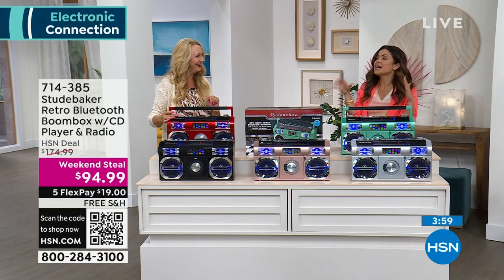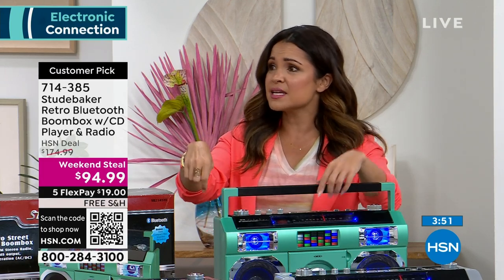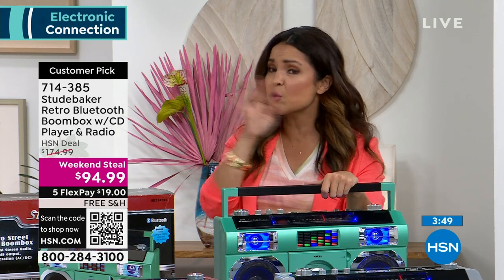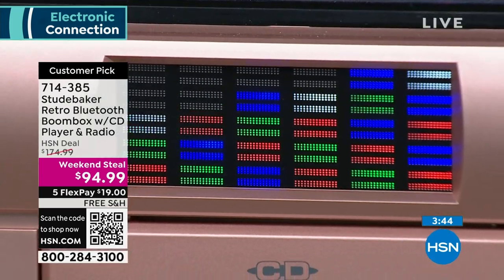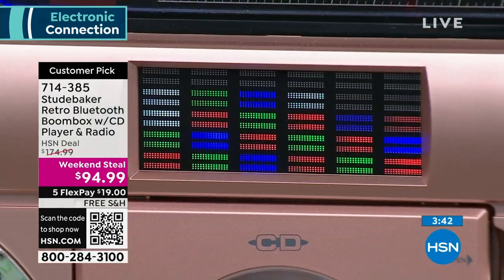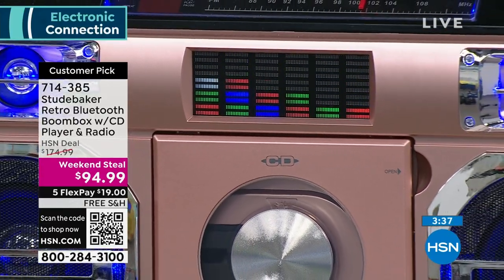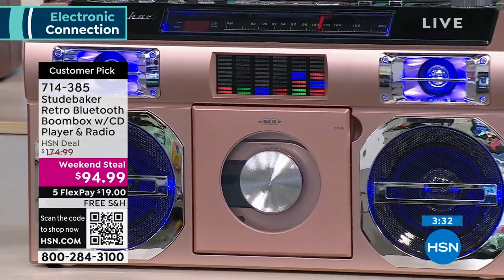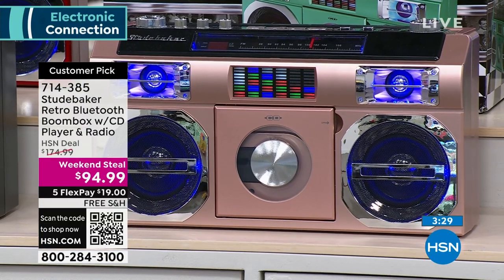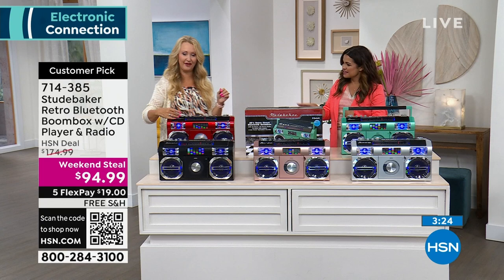I fully realize it is June, but when you see something cool like this at this price — when we had it over the holidays it was about $120 — grab one for that perfect person and hang on to it. Free shipping too. Plug it in and try it out — you've got 30 days. The sound blows me away. 10 watts is one of the best that we've had.